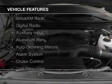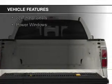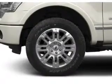The features include Bluetooth connectivity, Sirius XM satellite radio, digital radio, and auxiliary input, aluminum rims, auto-dimming mirrors, an alarm system, cruise control, split rear seats, and power windows.